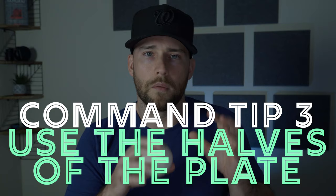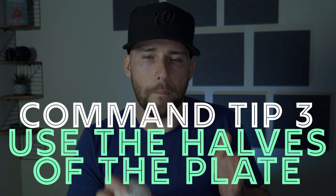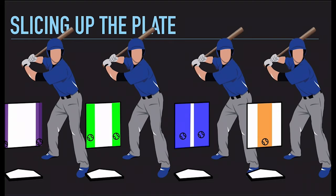Pitching command tip number three is using the halves of the plate more than the corners or thirds. When we chop the plate into halves, we throw to the center of each half — inner half, outer half — and we can chop it into thirds, ignoring the middle third and throwing to the inner or outer third. With really high-level pitchers — college guys and pros — we go to the corners a lot more, but young players and coaches often get this wrong where they get ahead and then quickly go to the corners of the plate.